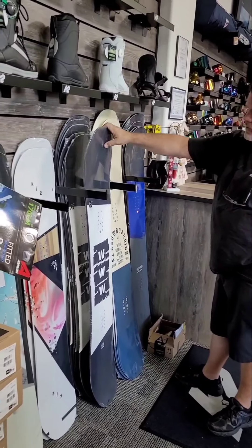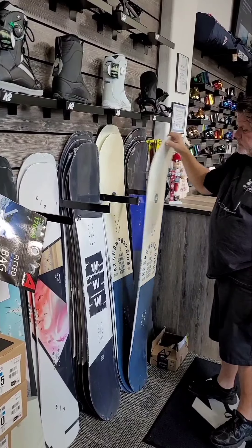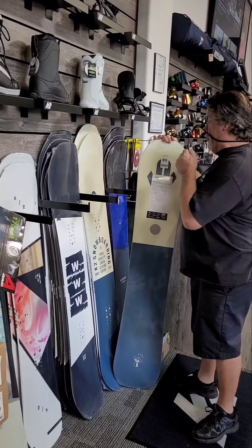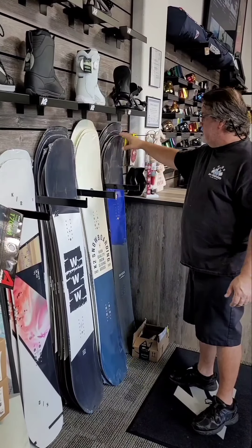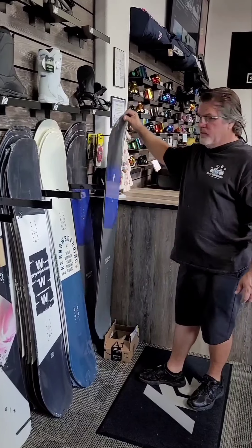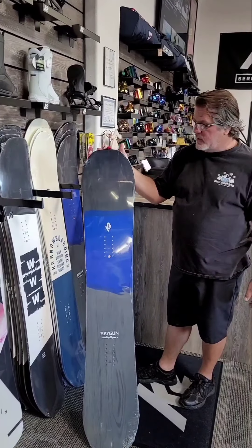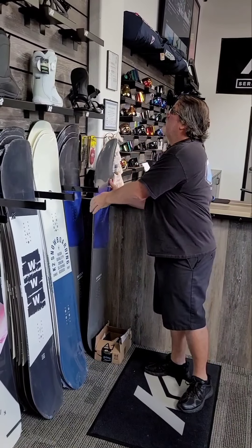We carry the twin-tip double-W snowboard — we call this the Broadcast. It's an all-around board for somebody who likes a little bit of dual purpose. The Ray Gun is for the guy who likes to turn and have a lot of edge control — that's the Ray Gun from K2. I think I've covered everything I carry; we also carry the bindings from K2.